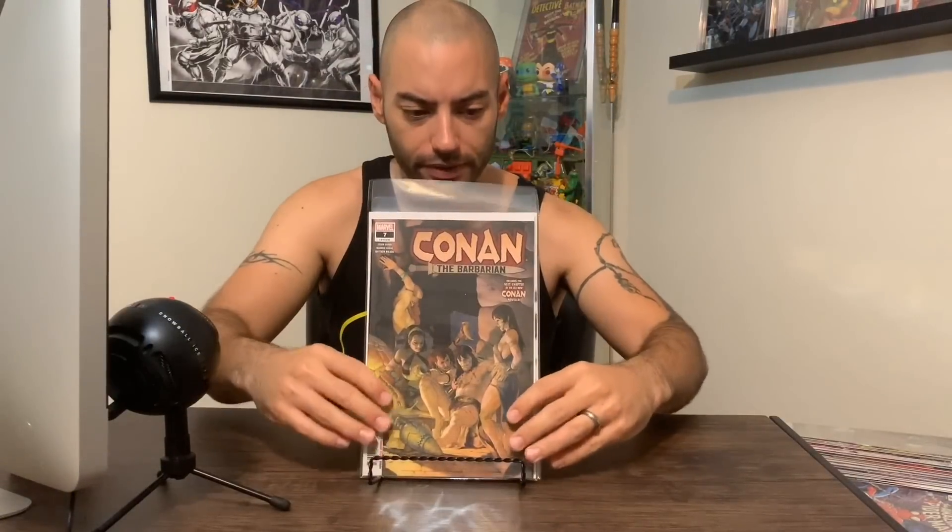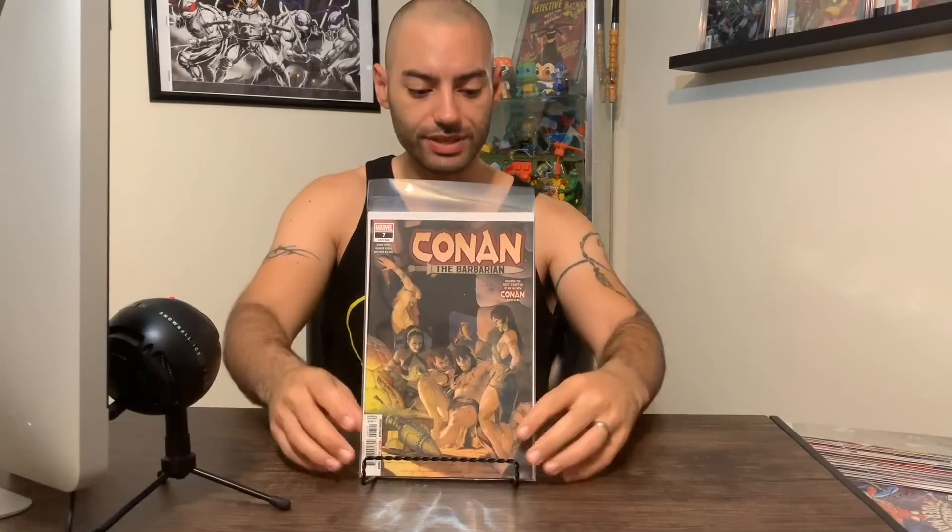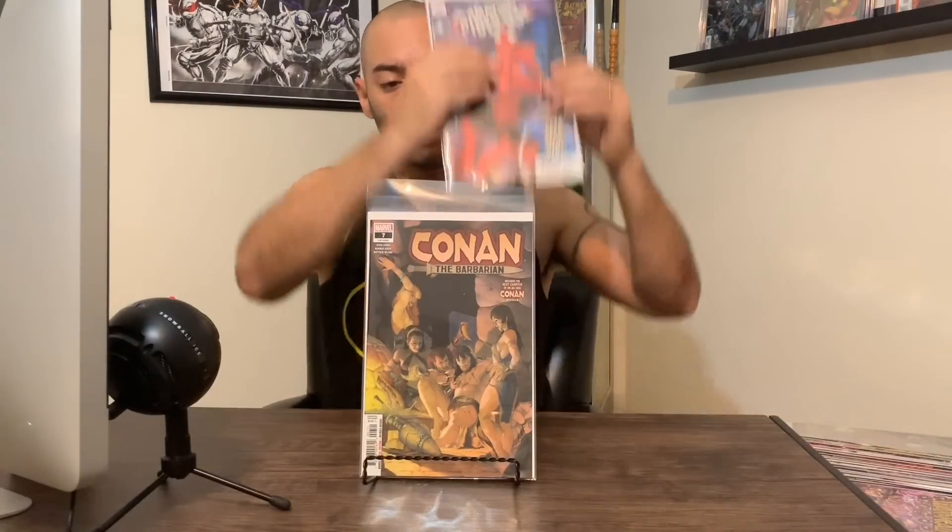Next up, we got Conan the Barbarian, issue number seven. I've been really liking this Conan main series — not so much Savage Sword of Conan, but I haven't read it since issue number two or three. But Conan the Barbarian is really good, showing that history of Conan before he became King Conan. Amazing. Next up, Amazing Spider-Man number 24 — this is one of those secret variants. I thought I was going to stop picking up Amazing Spider-Man after that last hunt with Kraven, but I heard in this issue we're going to find out who this masked villain is, or at least figure out his name. So that could be a key issue. I have not read it yet.